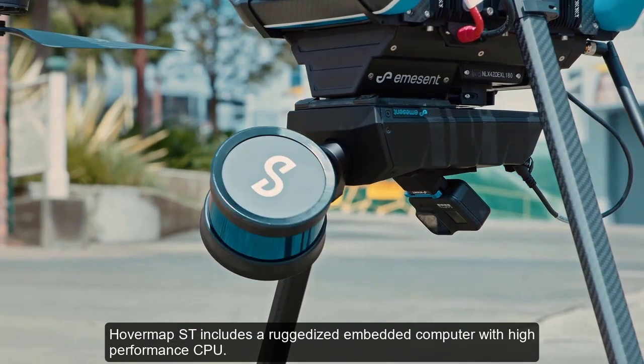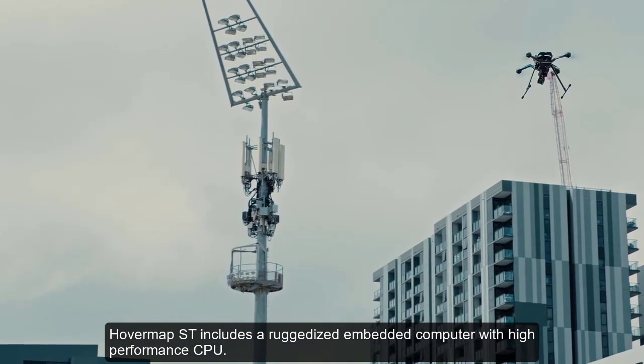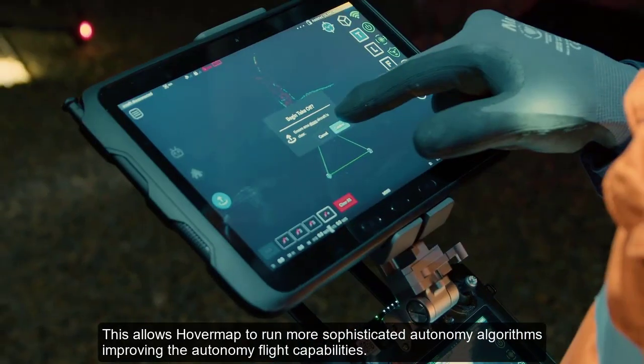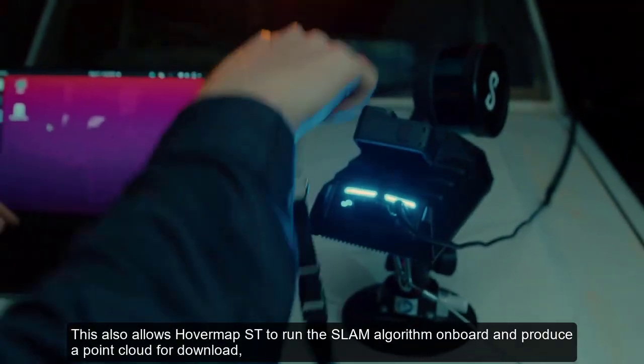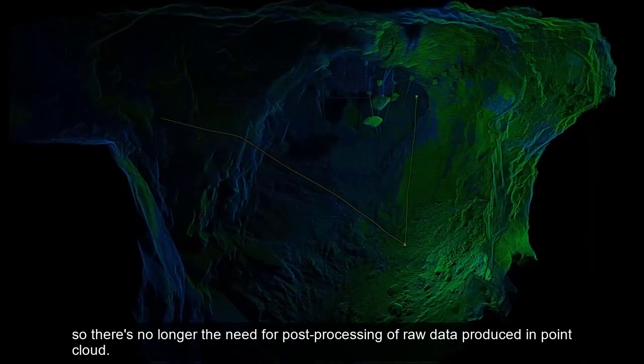HoverMap ST includes a ruggedized embedded computer with a high-performance CPU. This allows HoverMap to run more sophisticated autonomy algorithms, improving the autonomy flight capabilities. It also allows HoverMap ST to run the SLAM algorithm on board and produce a point cloud for download, so there's no longer a need for post-processing of raw data to produce that point cloud.